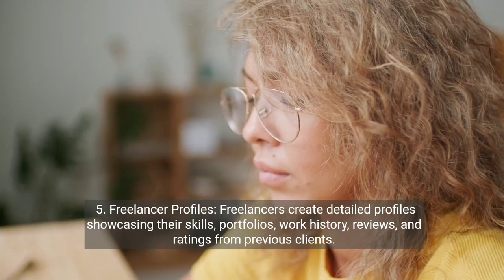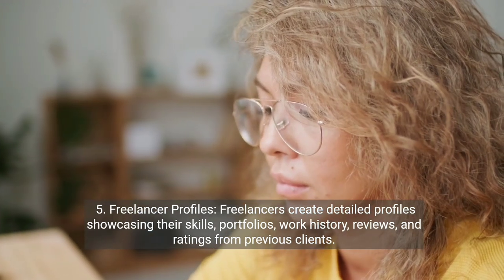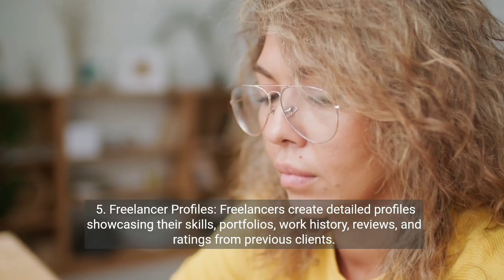Five, freelancer profiles. Freelancers create detailed profiles showcasing their skills, portfolios, work history, reviews, and ratings from previous clients.